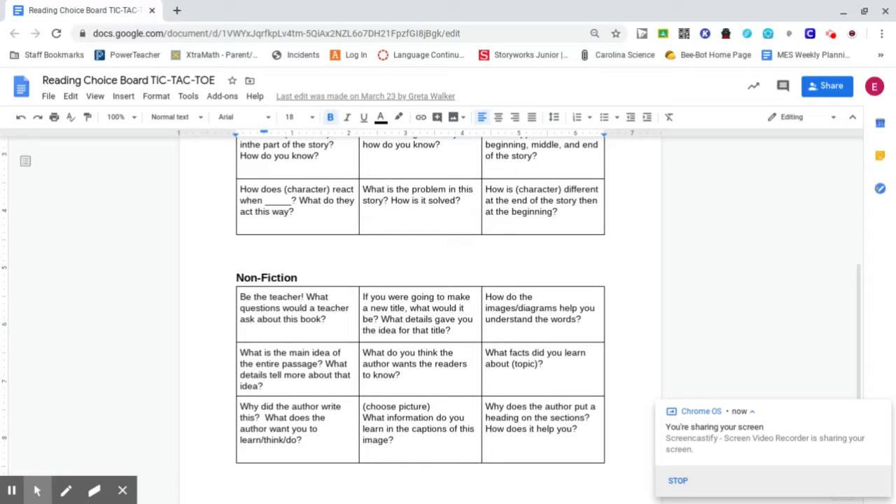Hey there, Marin Elementary. This is Mr. Davis, and we are starting our Day 11, Lesson 11, Reading Task.